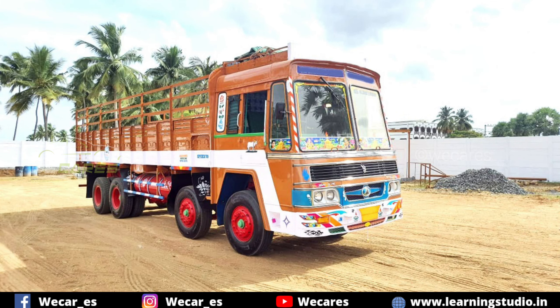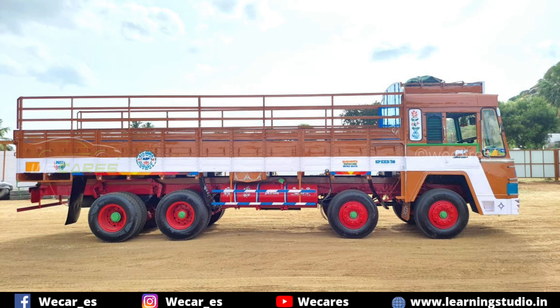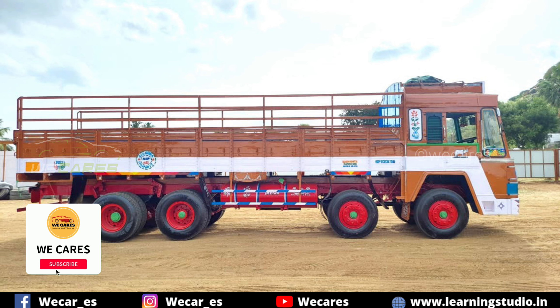Hello, welcome. We are going to talk about a 12-wheel lorry in this video. We are also going to talk about the upcoming 10-wheel lorry in this video.